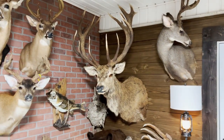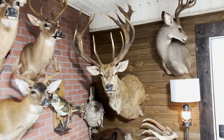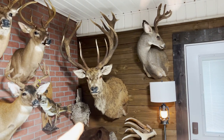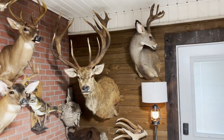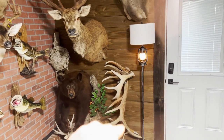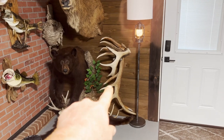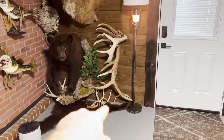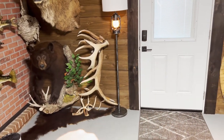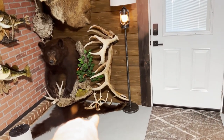That is a red stag from New Zealand — about 335 to 337 inches. I'm actually leaving in a week or two to go back to New Zealand and hopefully shoot another one. These are some sheds: a moose shed from Maine, a couple of big elk sheds from New Mexico, and some white-tailed deer sheds, all from South Carolina public land.